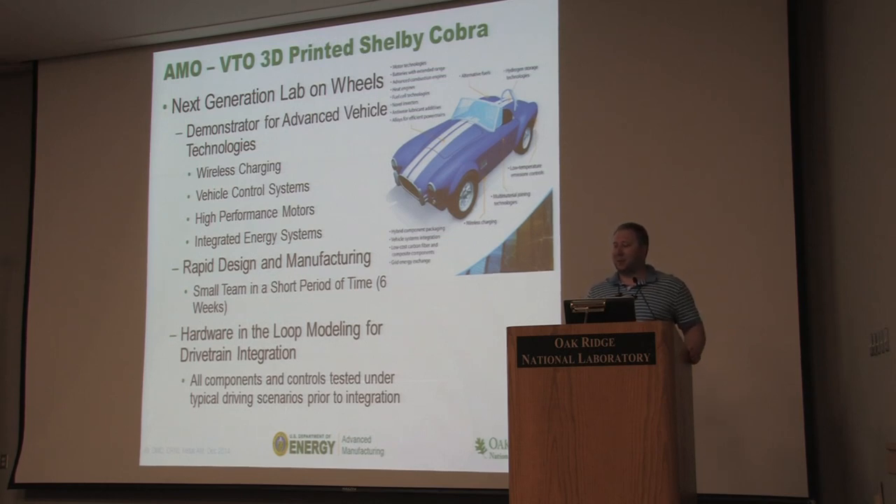Myself, Randy Lind, and my boss Lonnie Love decided to have a quick one-week design competition — who can build the best car? We sat down, started designing, and realized very quickly we weren't car designers. Everything came out looking like a Pinto. About the one-week mark we said okay, we've got to cheat and find somebody who's designed a car before.